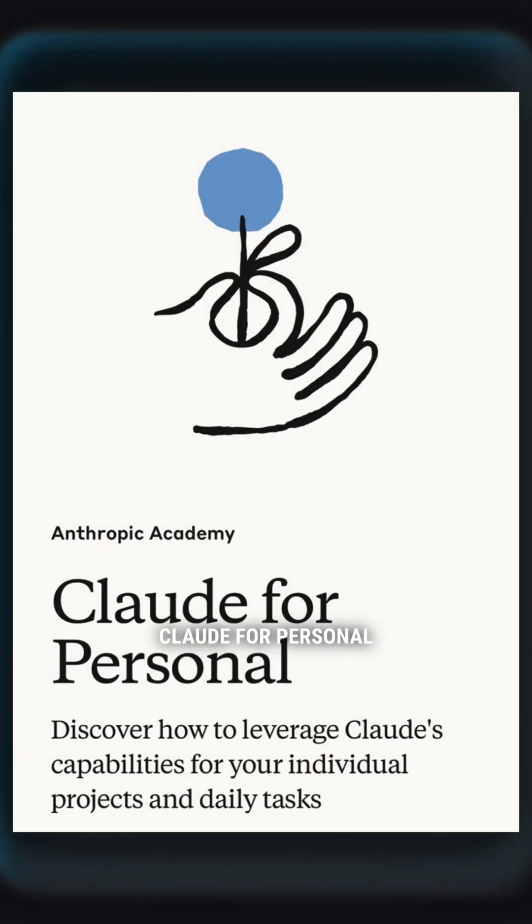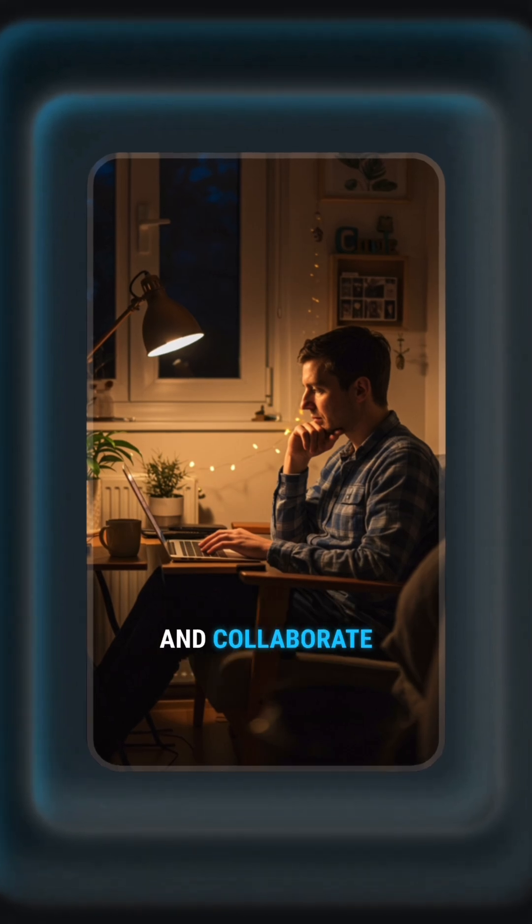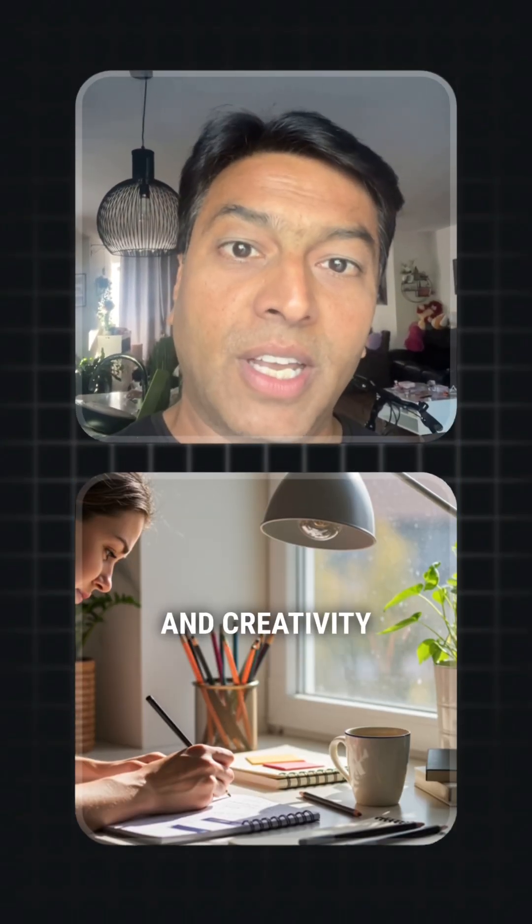6. Claude for Personal Use. Utilize Claude to create, manage, and collaborate on personal projects, enhancing your productivity and creativity.